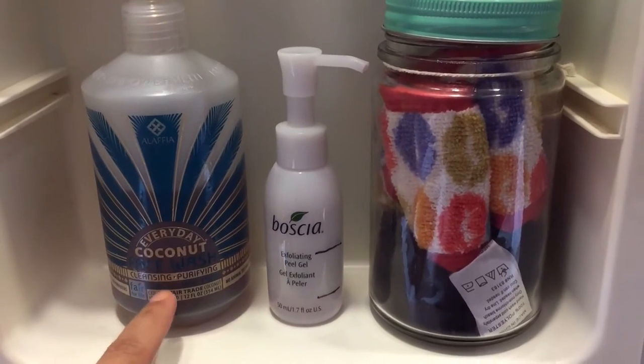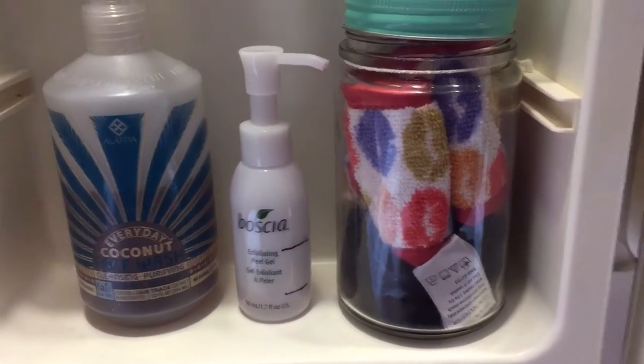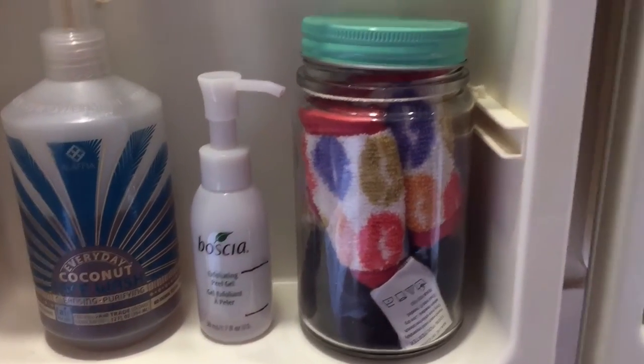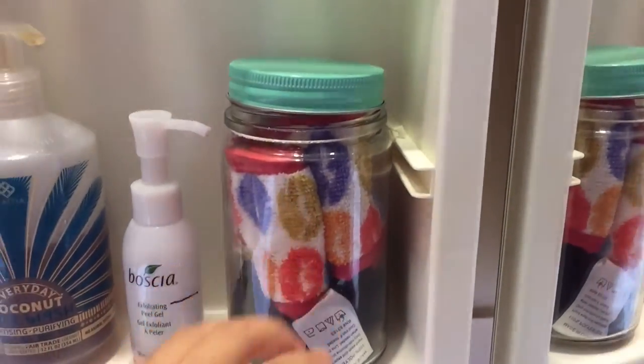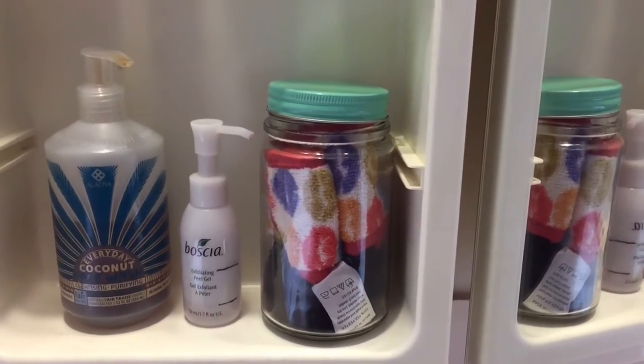This is my cleanser — the Alaffia Everyday Coconut Cleanser, which is in a project. This is my Boscia mask. These are just headbands that I use sometimes in the morning to wash my face.